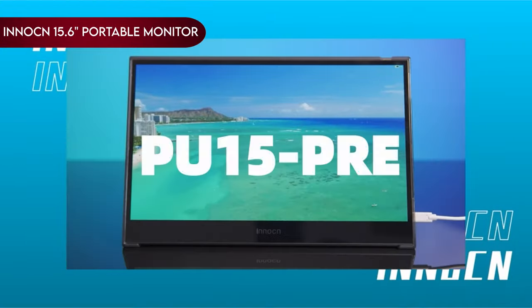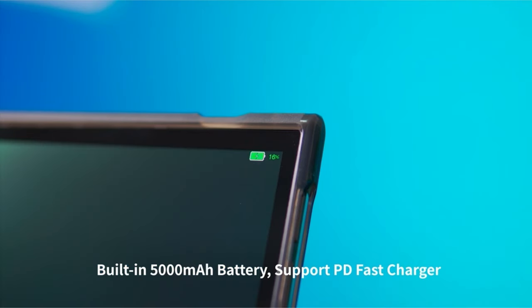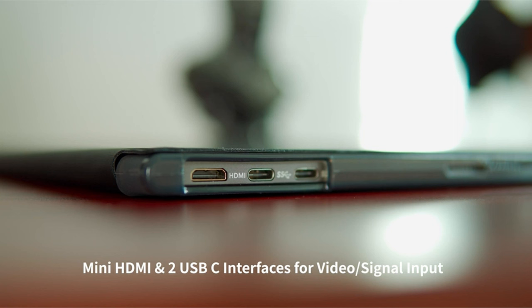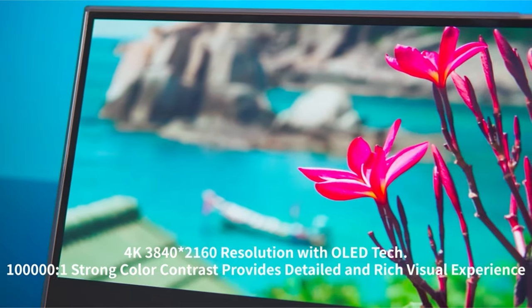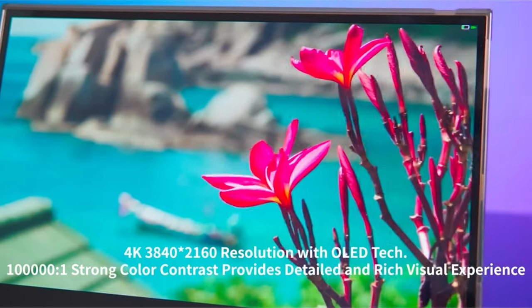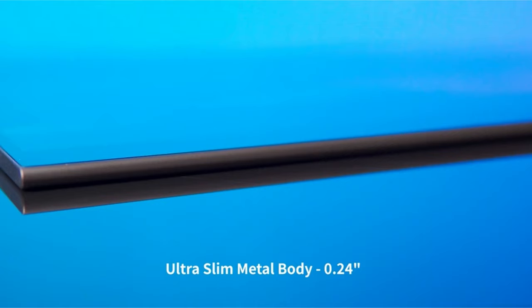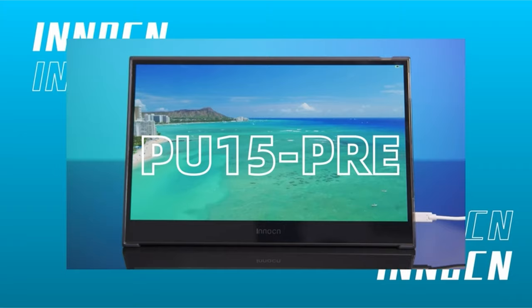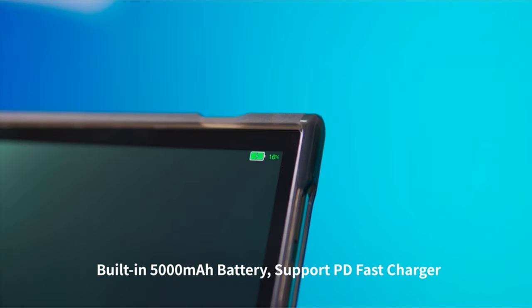Number 18: Inicn 15.6-inch Portable Monitor. The Inicn 15.6-inch Portable Monitor is a game-changing companion for the Galaxy S24 Ultra, transforming your smartphone into a productivity powerhouse with an unparalleled visual experience. Powered by self-lit pixels technology, this external display boasts remarkable color accuracy, offering an impressive 100% DCI-P3 coverage and a top-tier contrast ratio of 1,000,000 to 1.